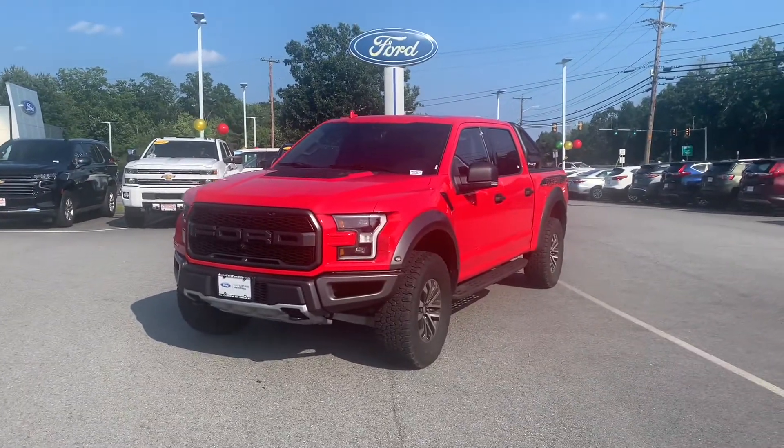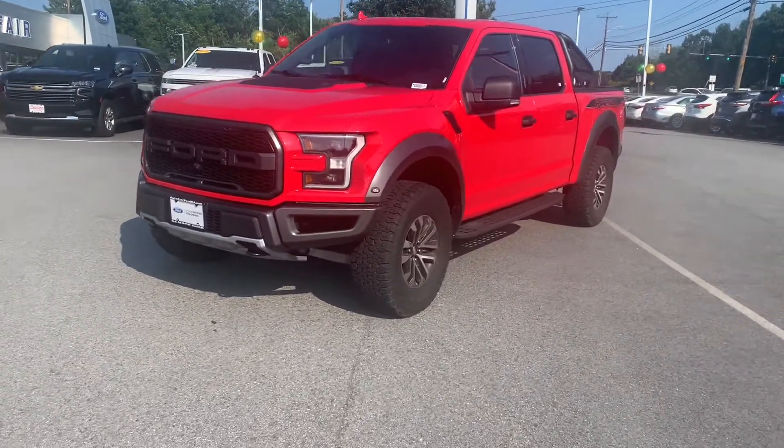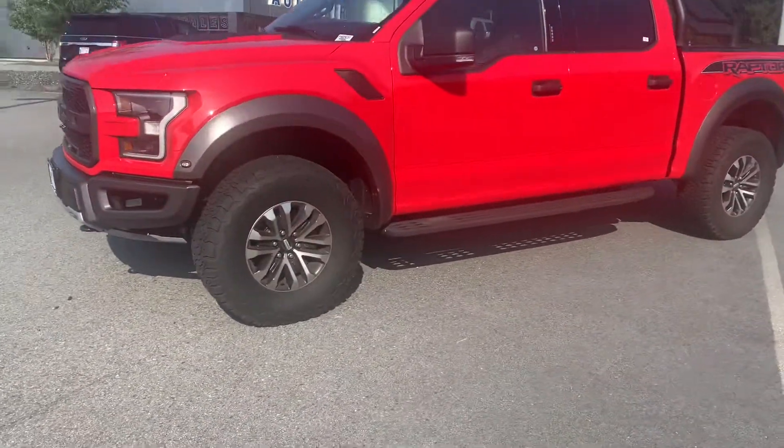Hey Jeff, it's Fernando from AutoFair Ford in Haverhill. Thanks for checking out the 2019 Ford Raptor that we have on our lot. Beautiful red that we got on here.